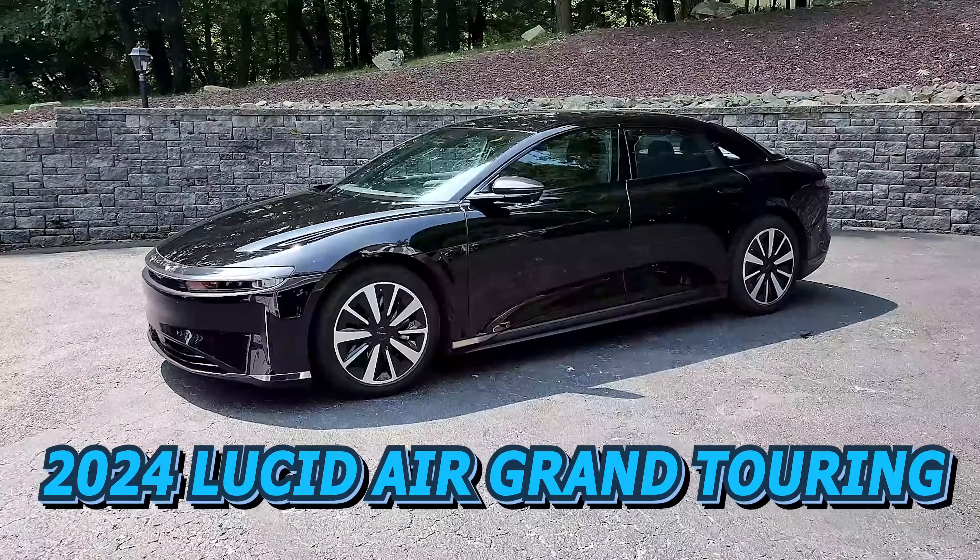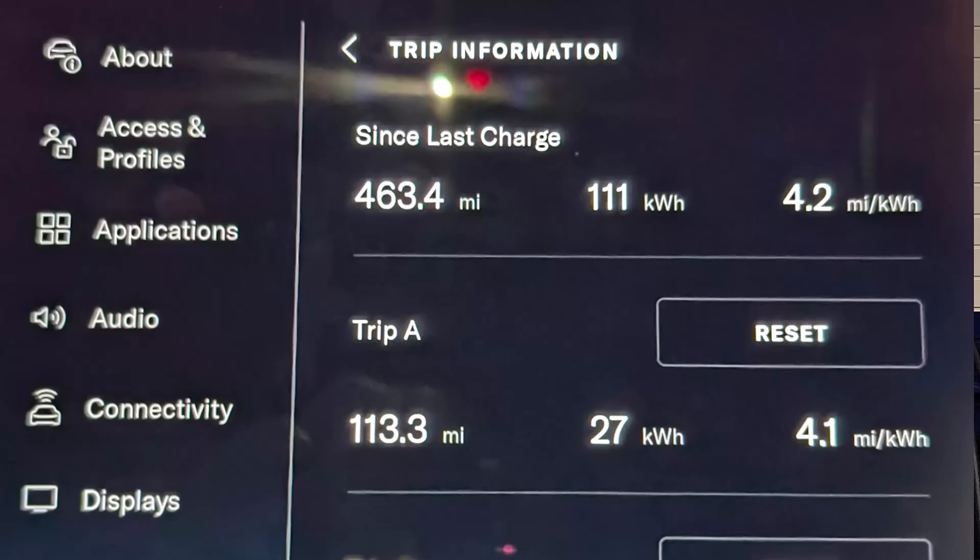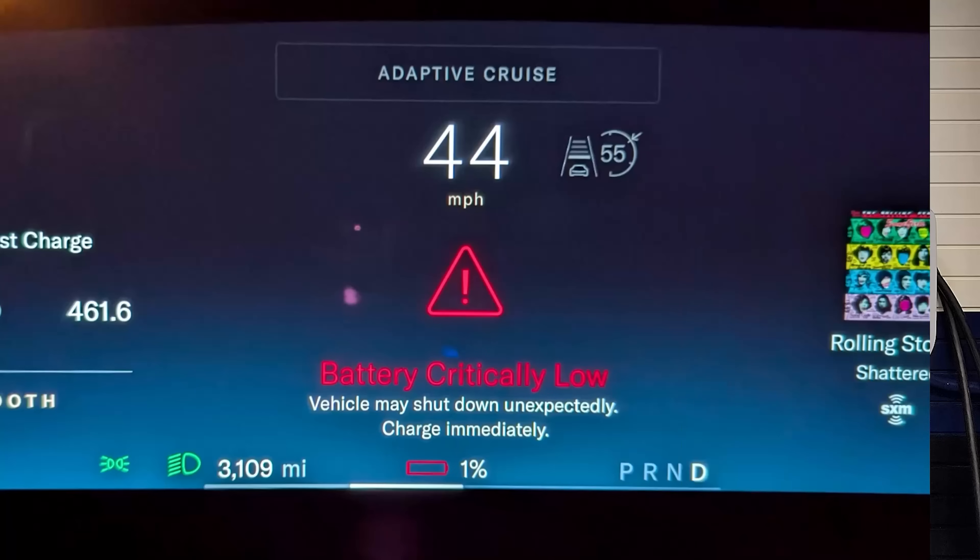The Lucid Air Grand Touring I used for these tests is a 2024 and it has a total capacity of 118 kilowatt hours in the battery pack. However, during my range test I was only able to access 111 kilowatt hours — at least that's what the in-screen display showed. I reached out to Lucid and they told me there was actually about 4 kilowatt hours more in the pack I could have accessed. But it was late at night and I'd already driven about three miles after the vehicle said 0% state of charge and gave me a critical battery warning, so I didn't want to run out in the middle of nowhere at 1:40 in the morning.